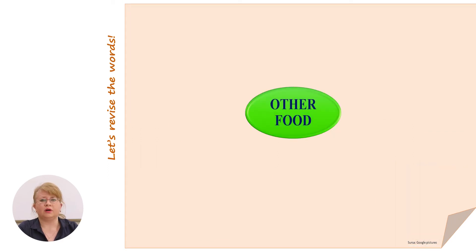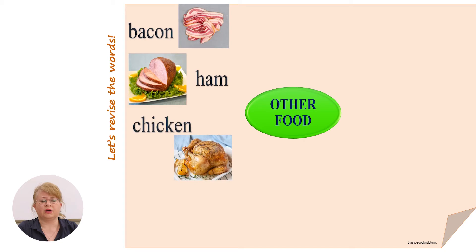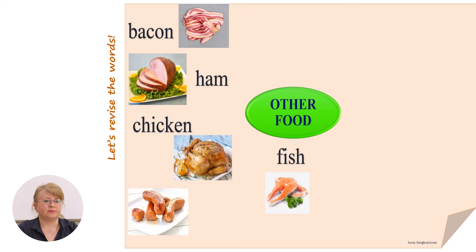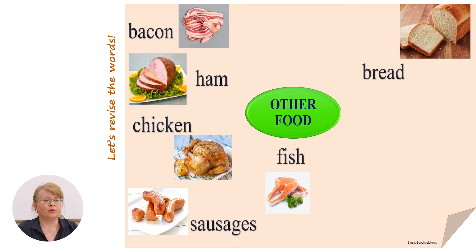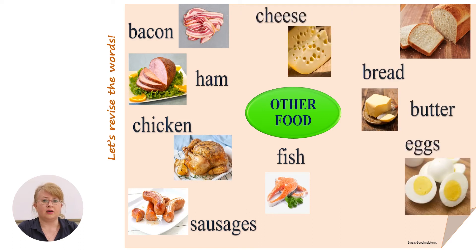What about other food? Do you remember bacon or ham? I'm sure you like chicken. Fish, sausages, bread, butter, cheese, eggs, yogurt.